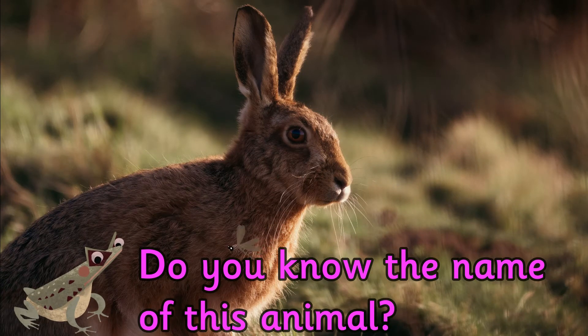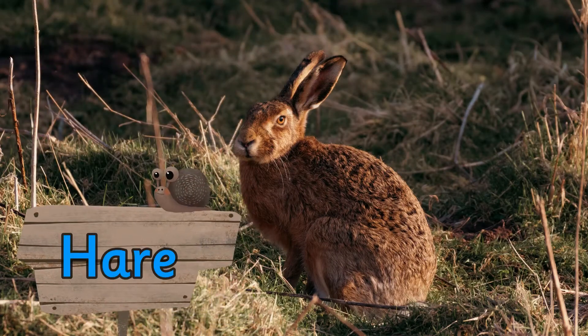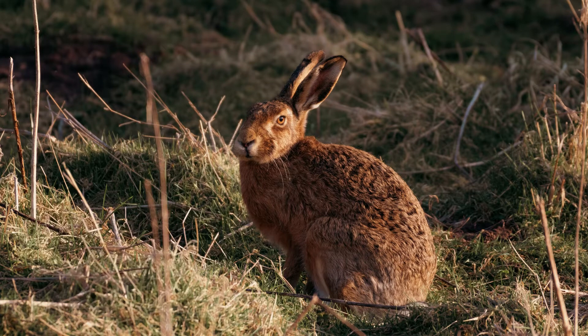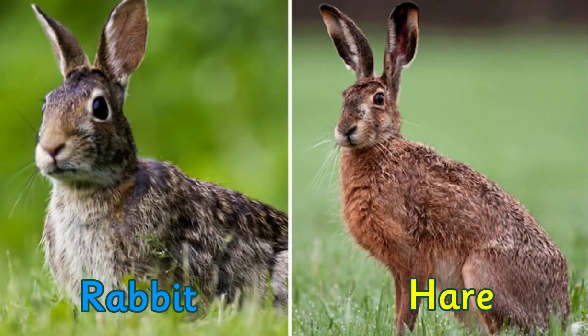Do you know the name of this animal? It's a hare. Hares look very similar to rabbits but they tend to be larger, with longer hind legs and longer ears with black markings.